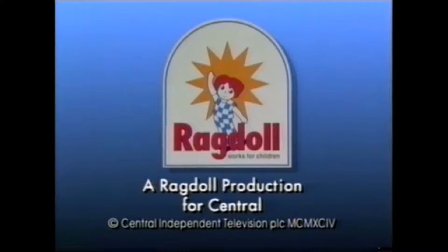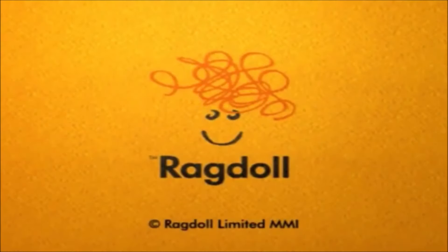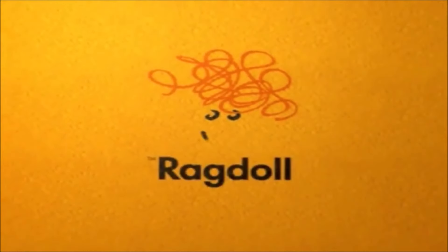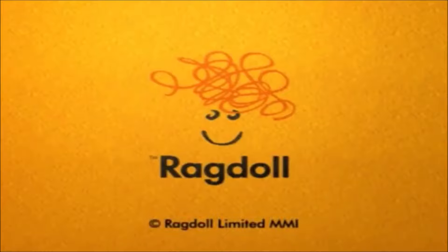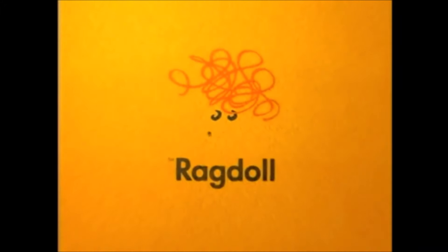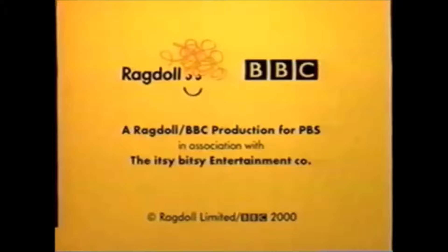Another memorable logo from that company I've mentioned too many times in this video. The doll looks a lot friendlier, and its long lifespan has earned it a lot of fans. The last logo is this — it's called the Ragdoll 5 and it has been in use since 2000. I have five variants. One is the same as before but shorter and with a Brum URL. The other four versions have the logo accompanied with BBC — they're all different.